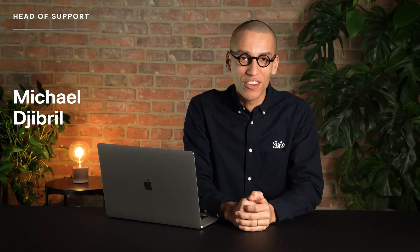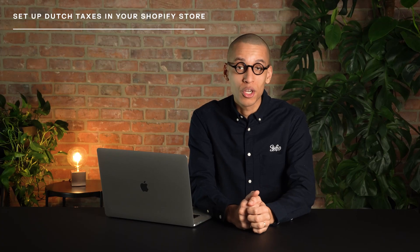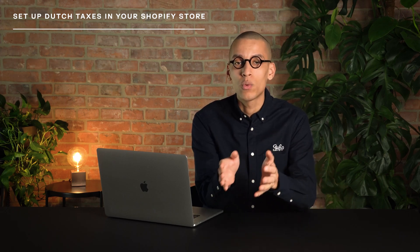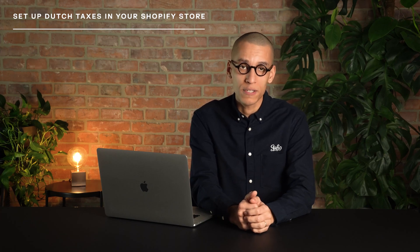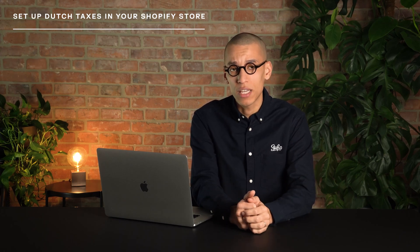Hello and welcome to another video. I'm Jimmy, the head of support at Syphio. In this quick guide, we will show you how to handle taxes for Shopify stores in the Netherlands. If you are running a Shopify store in the Netherlands, it is essential to know when to charge VAT and which tax rate applies to different customers. The first and most crucial step is to understand if your business is registered for VAT — if it's not, you shouldn't charge VAT on your sales, regardless of where your customers are located.